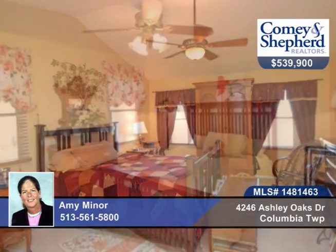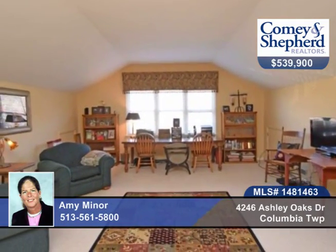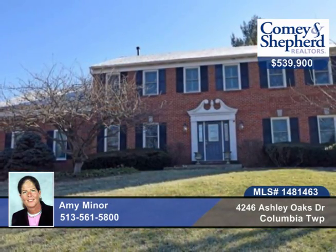There's a private master with remodeled bath and a fenced-in flat yard. This is a wonderful opportunity in Marymount Schools. Call today for your personal tour.